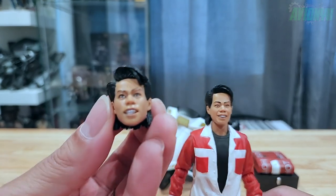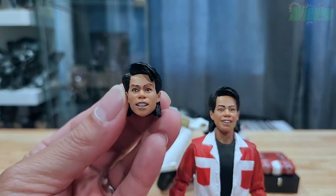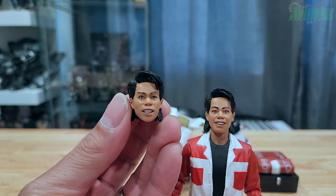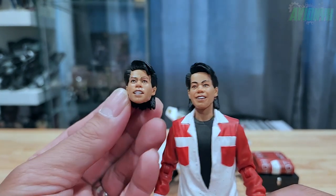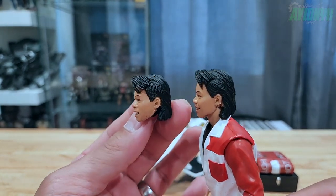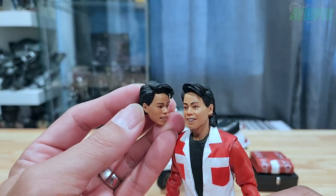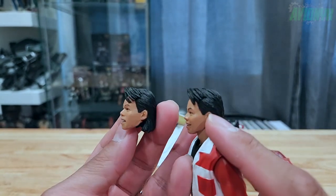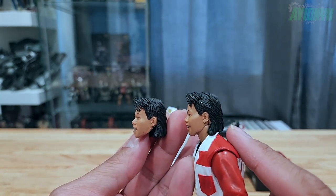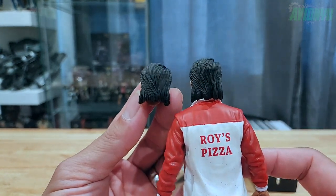The other head sculpt looks more like he's fighting — there's more emotion to the eyebrows, more on the angry side. The first is more of a jolly, happy-looking Keno. The hair sculpt is pretty much on point on both: very black matte hair, the part is nicely detailed, the bangs swept over to the left, and you can check out the mullet on both sculpts.